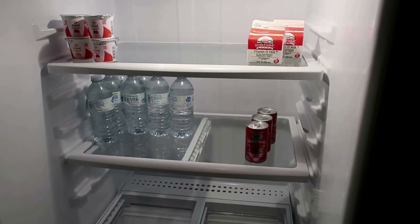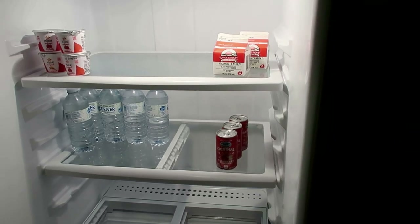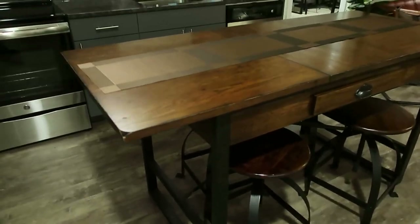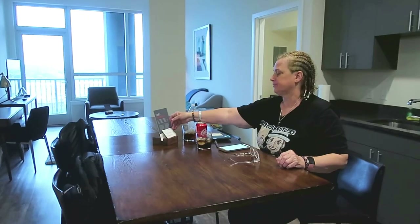If you look in the refrigerator, there are waters and juices available as well. Here's a table area if you want to just sit down and enjoy your drink. Our room number is 1631. We're going to head in. Welcome to our home for one evening. We want to say thank you so much to Y Hotel for hosting us this evening, and we're going to show you guys around.